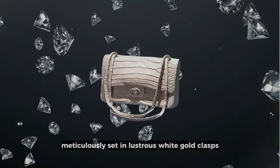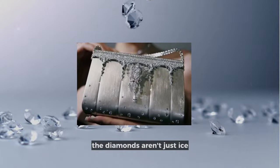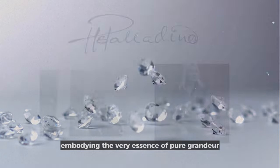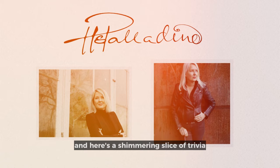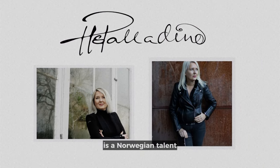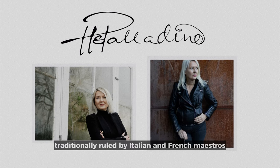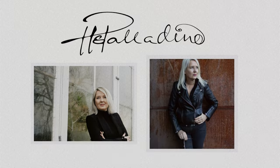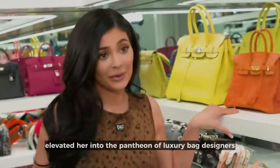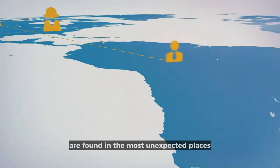The true crowning glory lies in the sparkling adornments: thirty-nine diamonds meticulously set in lustrous white gold clasps. The diamonds aren't just ice — they're fire and light, embodying the very essence of pure grandeur. Hilda Palladino, the designer behind this masterpiece, is a Norwegian talent making a mark in a dominion traditionally ruled by Italian and French maestros. Her Godino Bag has elevated her into the pantheon of luxury bag designers, proving that sometimes the most precious gems are found in the most unexpected places.